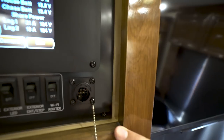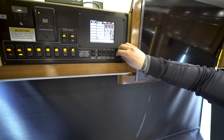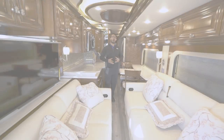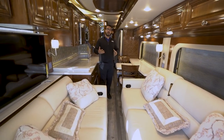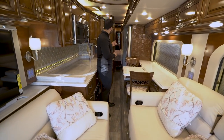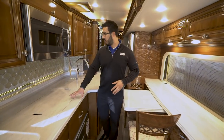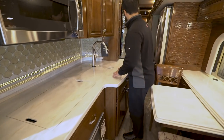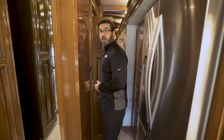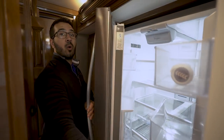With both slides closed while traveling, you have a walkway all the way to the back bedroom. You can climb over the bed to access the master bath, and you have good access to all your kitchen prep space. Making your way further back, you can also get into the half bath, which swings open quite nicely, and you have access to the refrigerator from both sides.